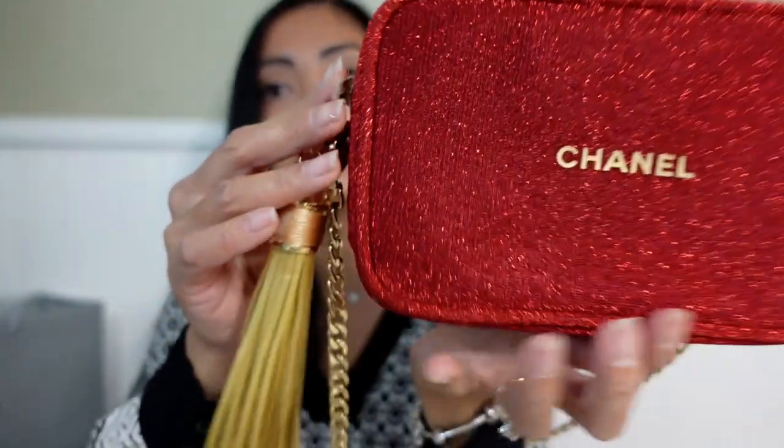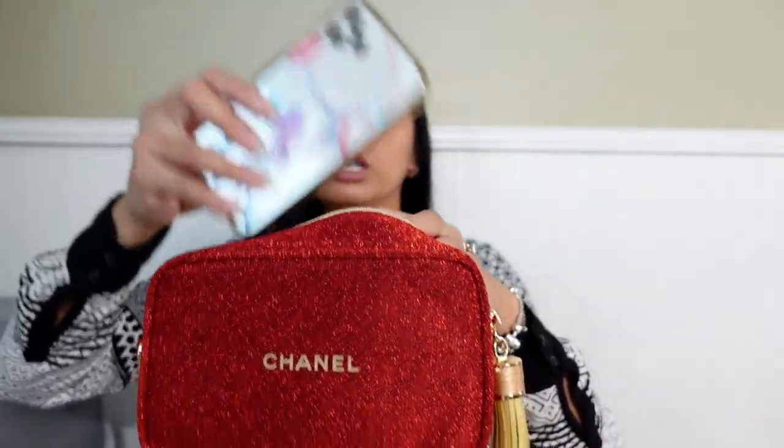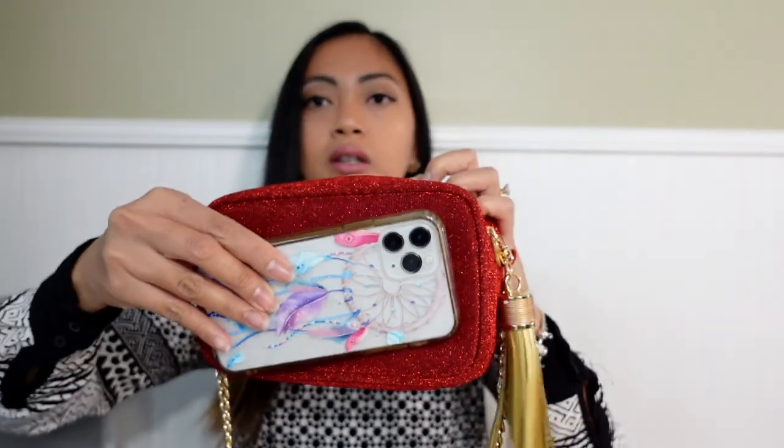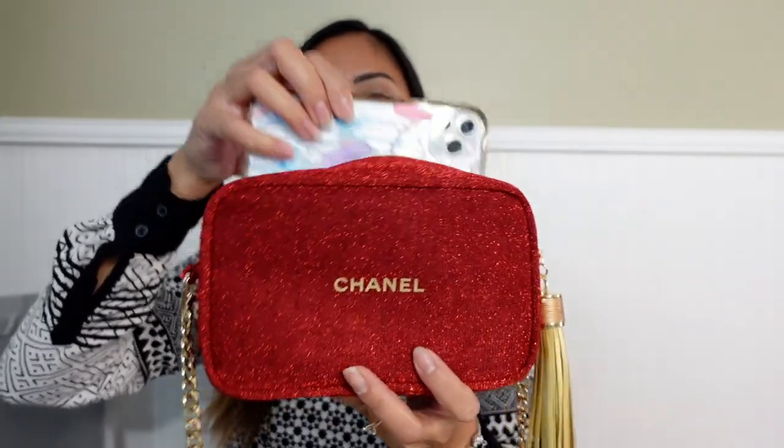The color matches so pretty. It can fit your phone right there — fits perfectly — and then your wallet, your keys; I believe they're all gonna fit in here.